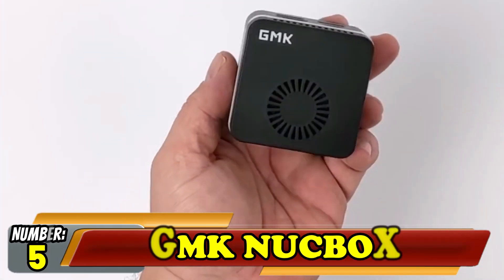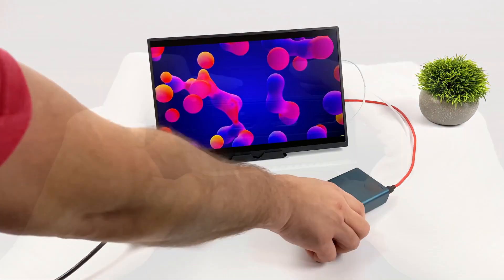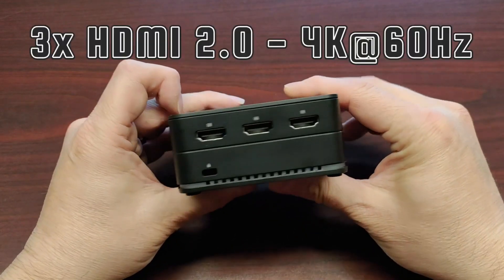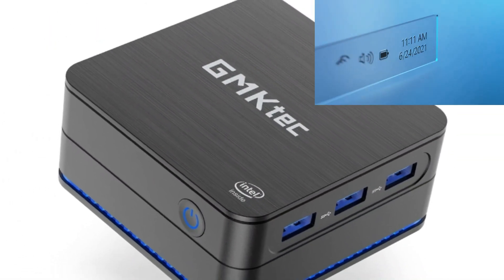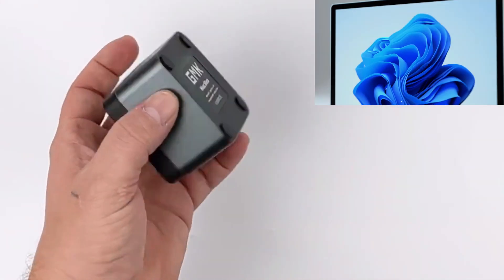Number 5: GMK NUCBOX. Connectivity on the GMK NUCBOX 7 Mini PC takes the form of a single USB 3.2 Gen 1 Type-A, a 3.5mm audio jack, and a USB-C port for power, together with 2 gigabit Ethernet ports, and 3 HDMI ports capable of supporting 3 displays offering 4K resolution at 60Hz. The Mini PC comes supplied with Microsoft's latest Windows 11 operating system installed, but also supports 13 other operating systems depending on your preferences, needs, and requirements.